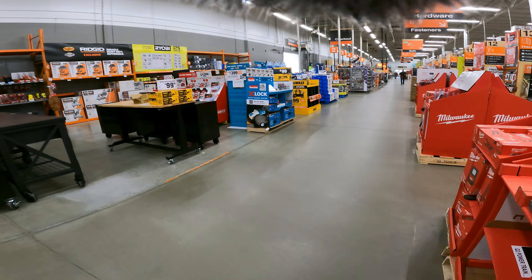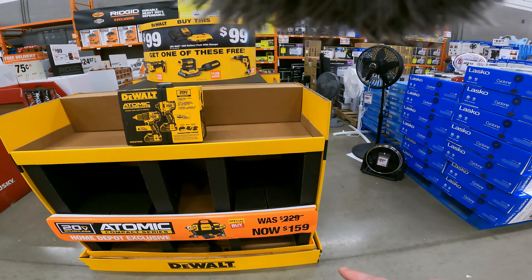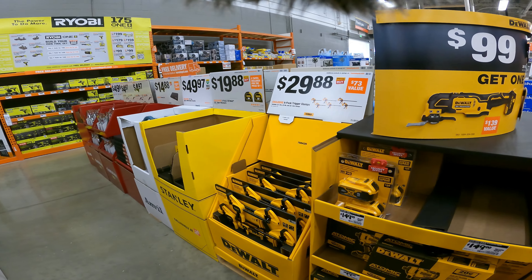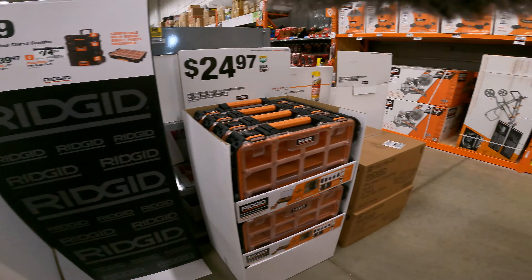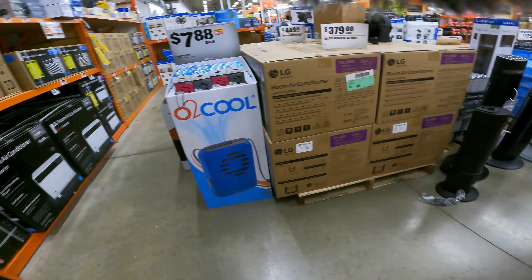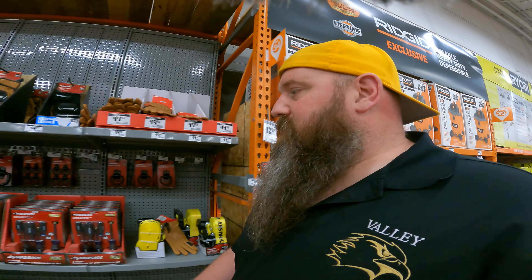It's still the $159 deal on the DeWalt 20-volt atomic compact series where you get two 1.3Ah batteries, drill driver, and impact driver for $159 — then you spend $99 and get the drywall screw gun, multi-tool, or sander for free. We've got Husky backpacks still $10 off, $5 off the hatch sets. A lot of this stuff changes over the next day or two as our next set of amazing deals will be 4th of July savings — Father's Day is usually one of the biggest, but 4th of July can still have some amazing deals, so we're going to check all these out.